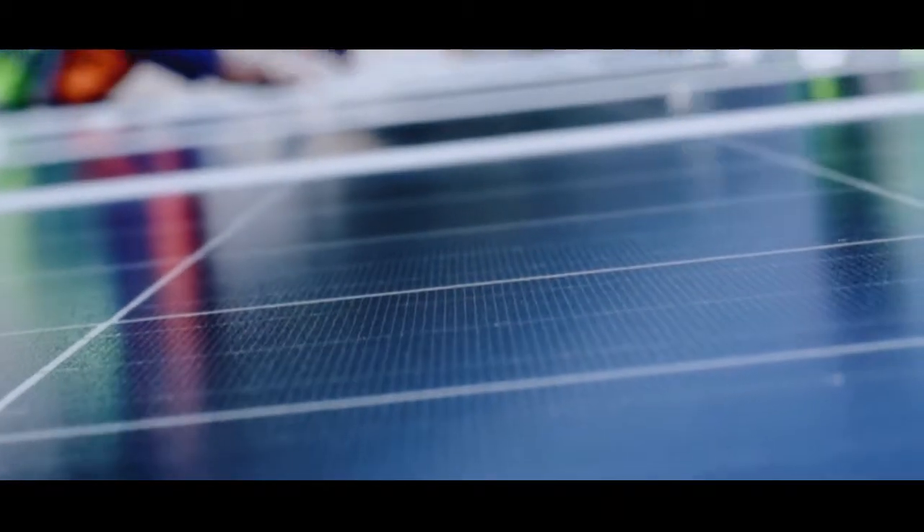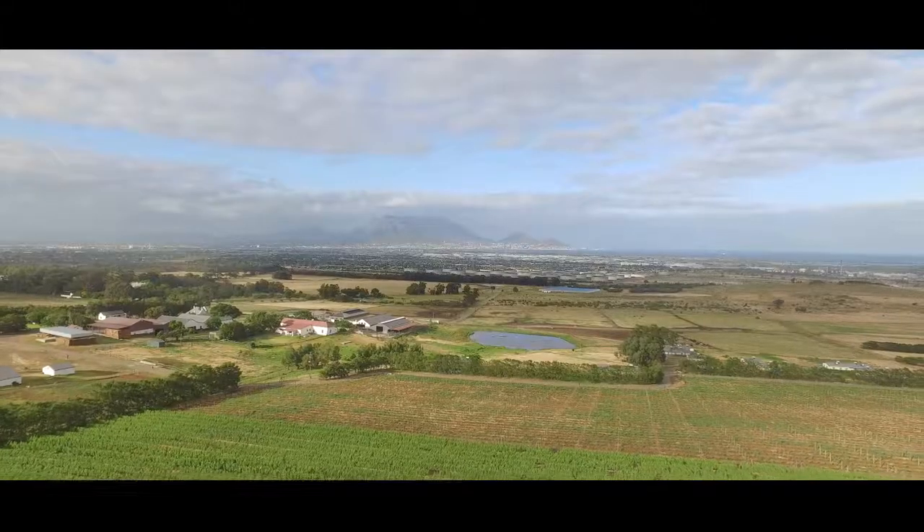Trina Solar is not only a bankable, reliable but also consistent partner. Part of our strategy within South Africa is to work with key partners like Emergent Energy, and we see Emergent Energy as one of the leaders within the renewable energy game within South Africa.